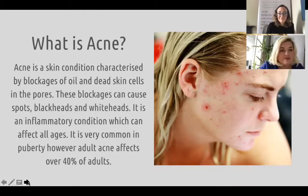It is an inflammatory condition which can affect all ages and, believe it or not, it's not just in puberty — it can affect over 40% of adults as well. You can see this picture of this girl and this would be a typical acne client that we would see, but acne is just not all about the spots. It can be just blackheads or just whiteheads as well.